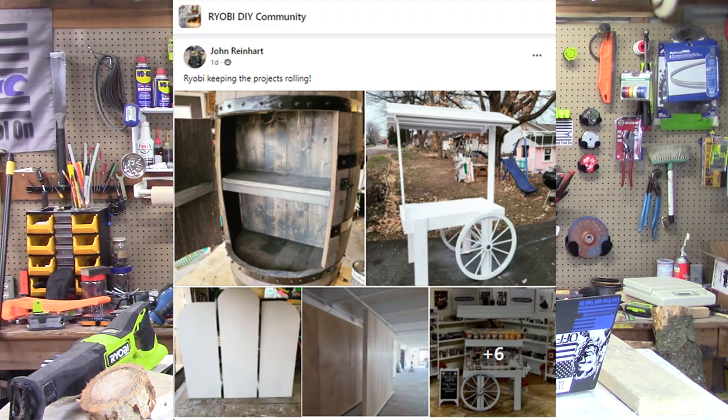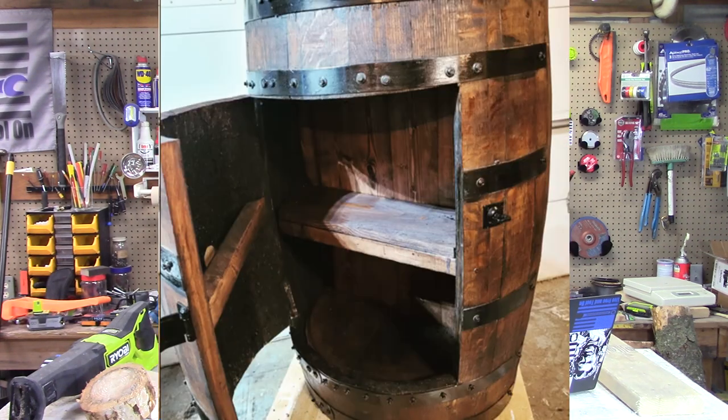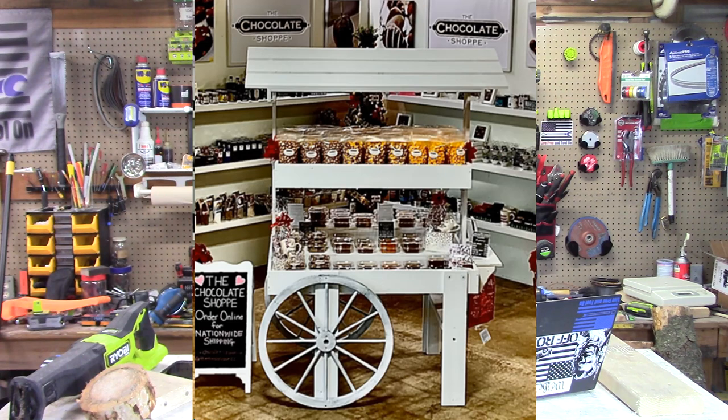I got a couple of things from the Ryobi DIY group this time. This is one from John Reinhart — he repurposes a barrel, he's made a cart, and he's done a couple of other things. It shows a lot of craftsmanship and a lot of creativity, and it's unusual too. He's not building a workbench or putting up trim — he's actually taking something and creating something from it. John, I really like what you're doing. I hope you continue to share your skills and creativity and help inspire people to do the same.